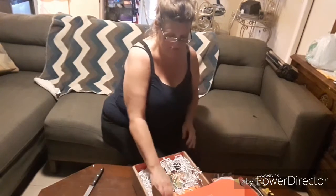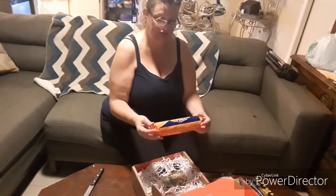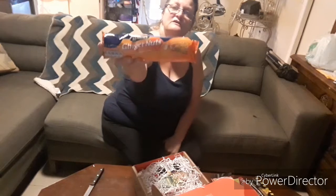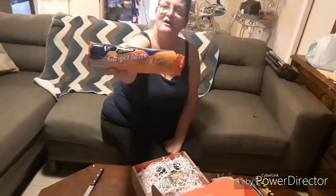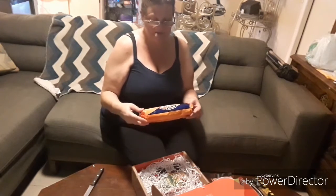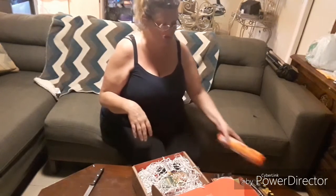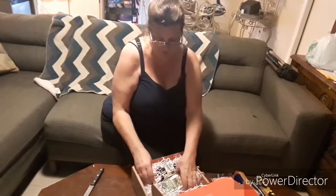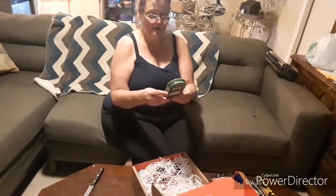We got cookies — ginger nuts! Ginger nuts are good for you, but I get heartburn real bad with ginger so I can't really take too much ginger. But these are nice to go in your tea — that's what they usually use them for.